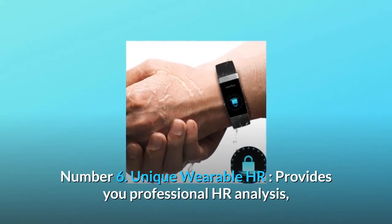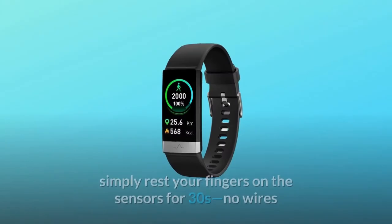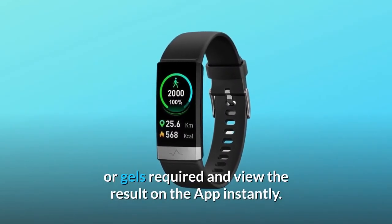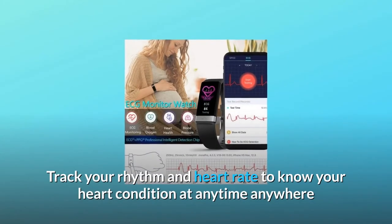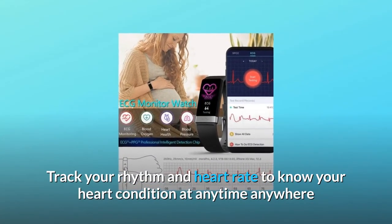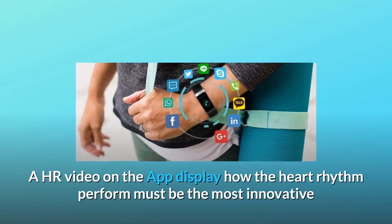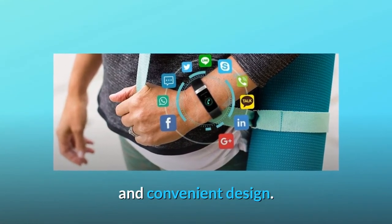Number 6: Unique wearable HR. Provides you professional HR analysis. Simply rest your fingers on the sensors for 30 seconds. No wires or gels required and view the result on the app instantly. Track your rhythm and heart rate to know your heart condition at any time, anywhere, and gives you peace of mind. An HR video on the app displays how the heart rhythm performs — the most innovative and convenient design.